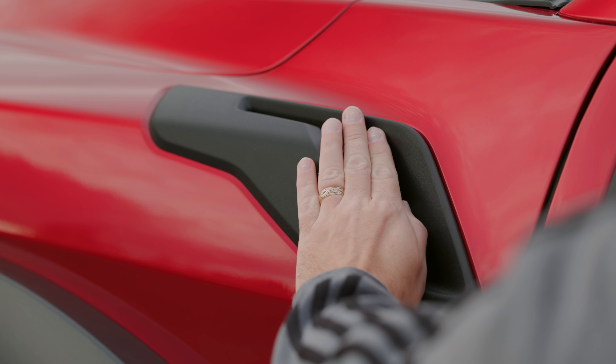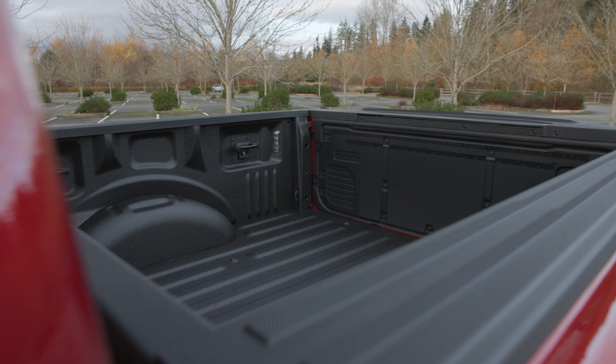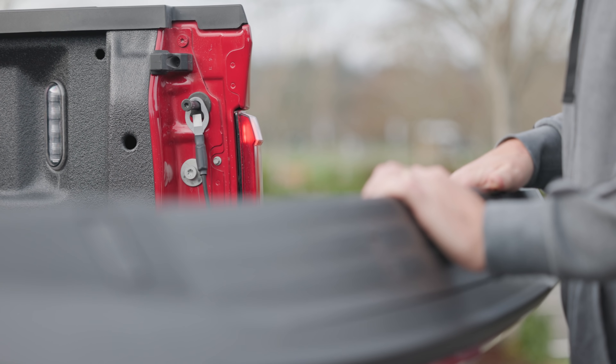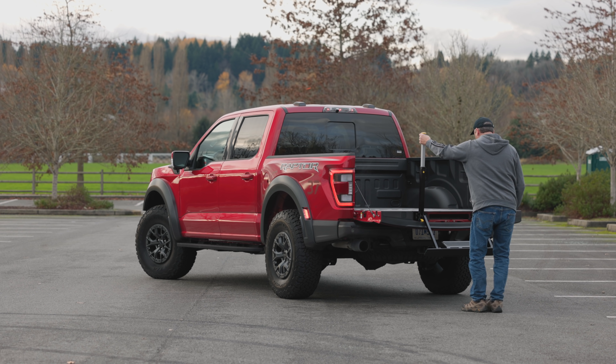Those side vents are functional, allowing hot air to exit the engine bay. Available only as a SuperCrew cab with a 5.5-foot bed, the power gate opens easily and can be adjusted for various loads. The pull-out step is on the fussy side, but it does provide easy access to the bed.